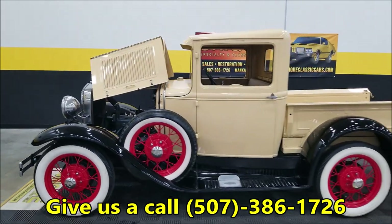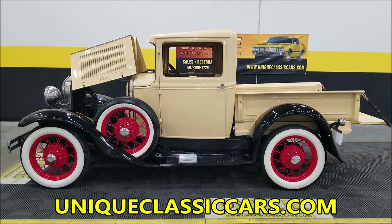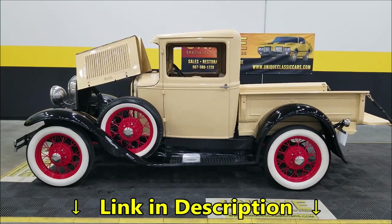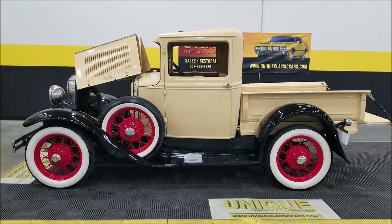Give us a call at 507-386-1726, or visit uniqueclassiccars.com — there's a link below this video in the description that will take you right to our website. Remember, we do consider trades, financing is available, and we can also assist with transportation. We look forward to hearing from you on this one.